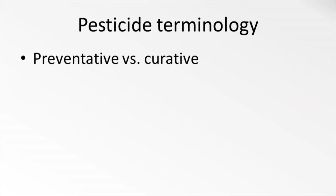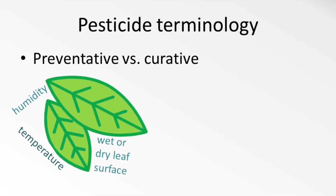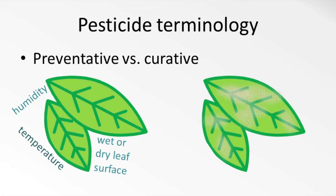Is the chemical preventative or curative? This is a term most often used with fungicides. A preventative fungicide must be put on before a fungal pathogen becomes a problem, when environmental conditions first become favorable or in the very early stages of infection, in order to be effective. One that has curative properties will be put on after the plant has become infected and will actually reverse some of the effects of the fungus.